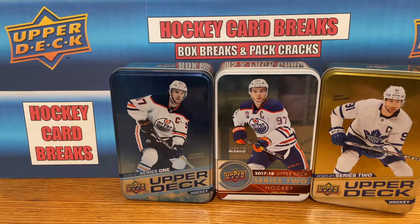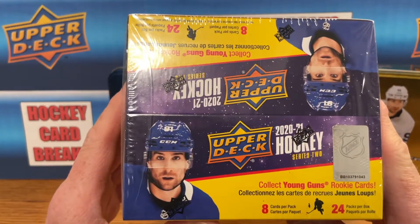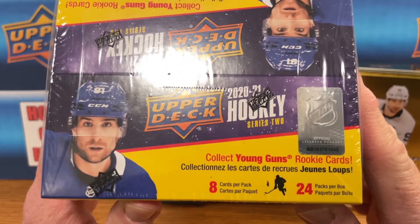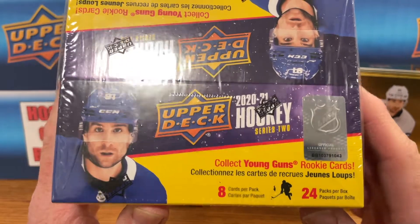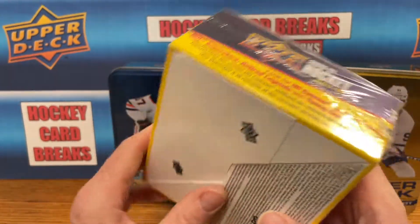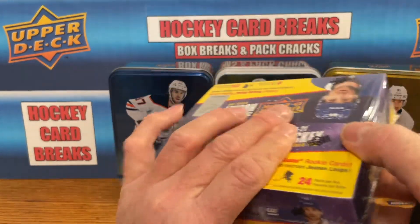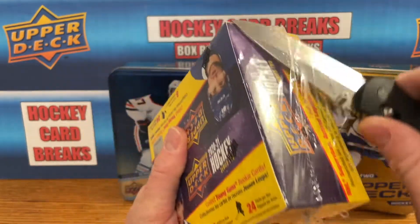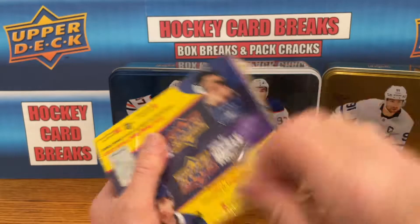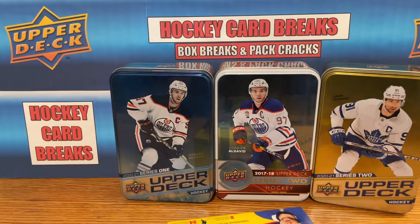Welcome back to hockey card breaks. Today: 2021 Series 2 retail box — 8 cards per pack, 24 packs in this little box. She's heavy, we've got 24 packs loaded. I've opened a few of these early on when they first came out, and this was on sale so I thought I'd pick one up, trying to get another Kaprizov or a Stutzle — that would be all right.